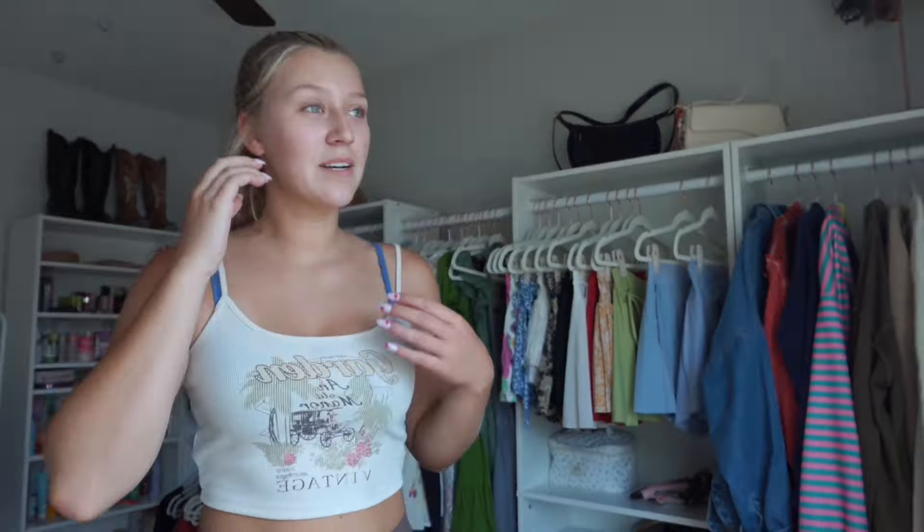I backed up as far as I could so we could see the whole closet — the rug and the mirror over here. When I'm standing in the mirror the background is the closet, and that is perfect. I love it so much. I'm definitely going to have to do some more organizing and decluttering, but I have a lot of work to get to right now.